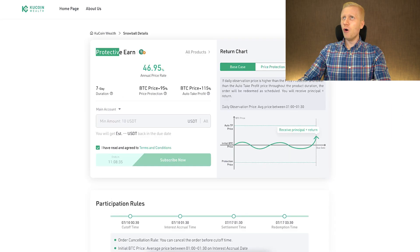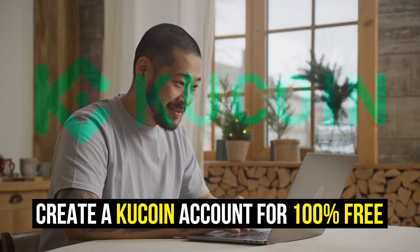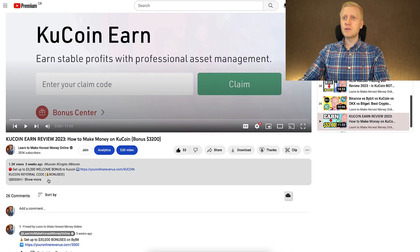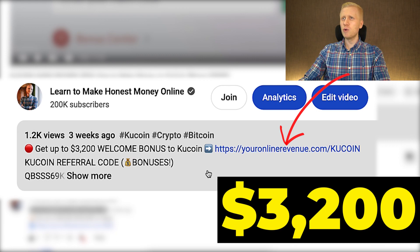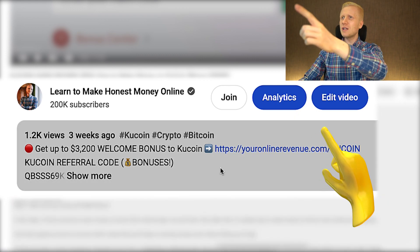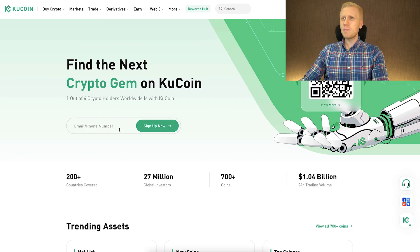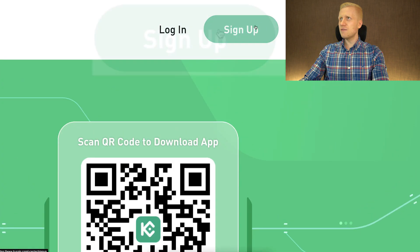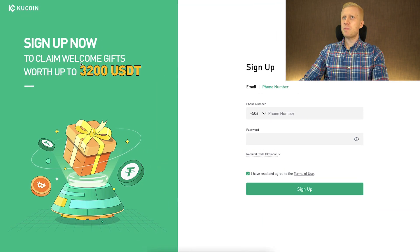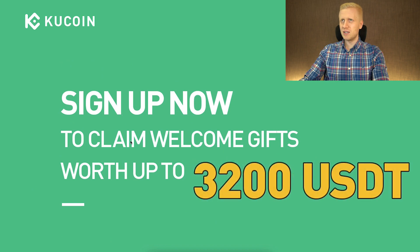The first step when you want to start making money on KuCoin Protective Earn, or using any other product on KuCoin, is to create a 100% free account. I will leave you a link in the description below the video where you can get up to $3,200 worth of welcome bonuses to KuCoin. After clicking the link, you will land on KuCoin's homepage where you can sign up using your email address or phone number. It says sign up now to claim welcome gifts worth up to $3,200 USDT.